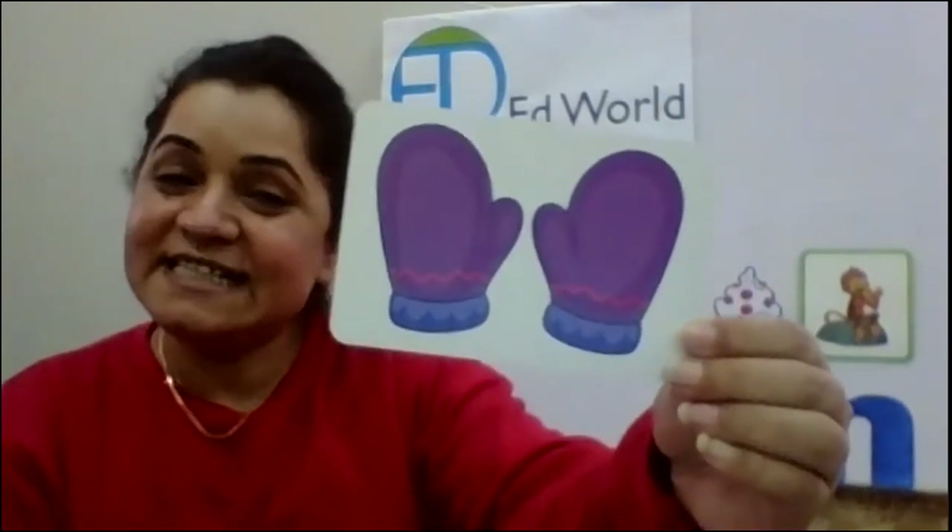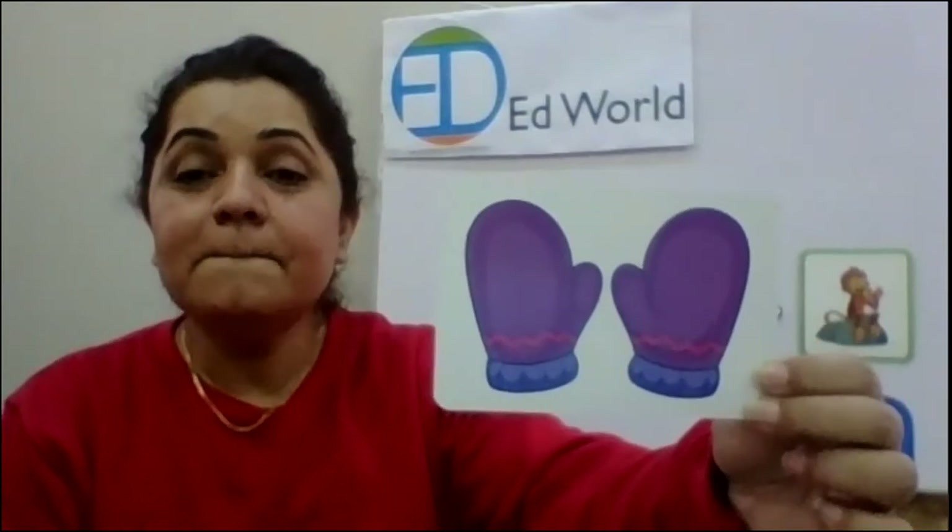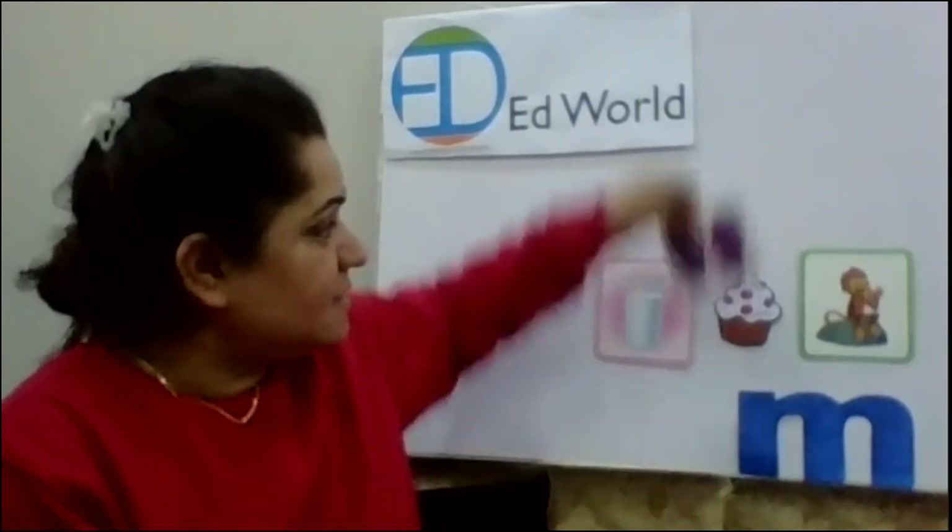Then, we wear something in winters — we wear them on our hands. What are those? They are mittens. They are mittens. Mm, mitten. Mm, mitten. Yes. We have mittens.